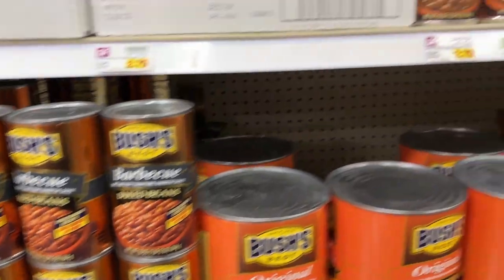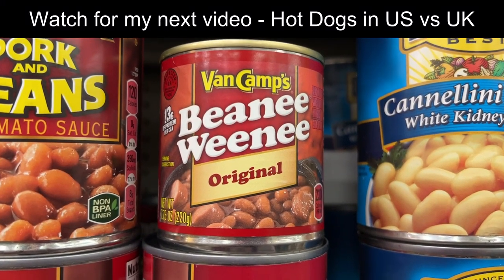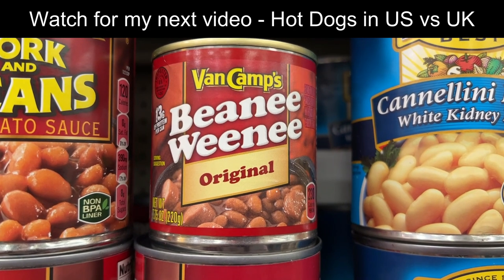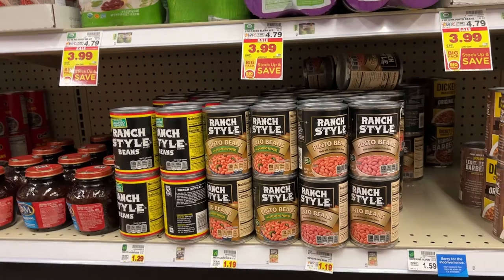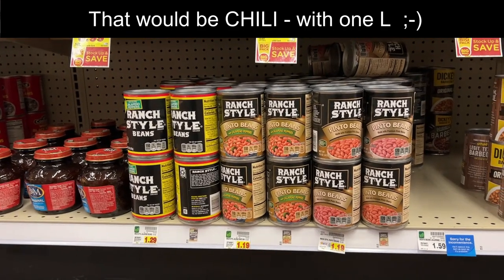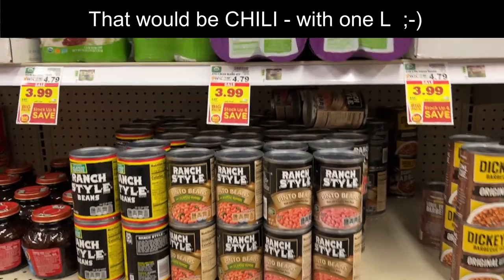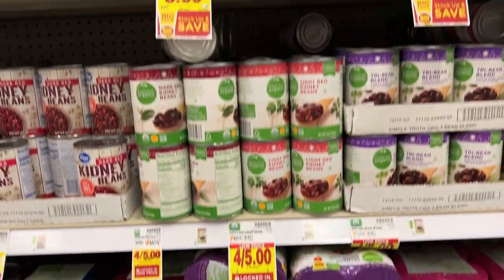And you're not entirely wrong. Britons, have you ever seen this? Beanie Weenies — beans with hot dogs in them. In addition to baked beans, we have chili beans, of which the ranch-style brand is very popular. And then we just have lots of regular canned beans.